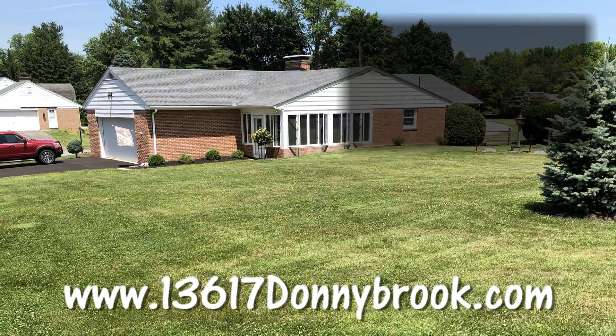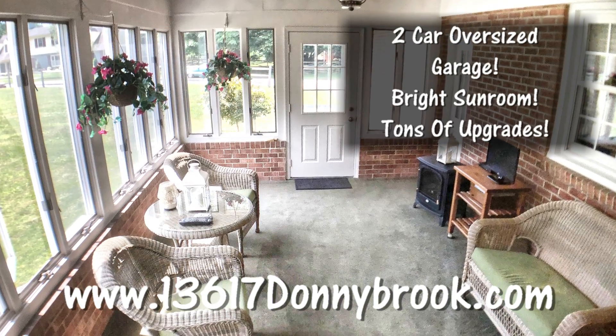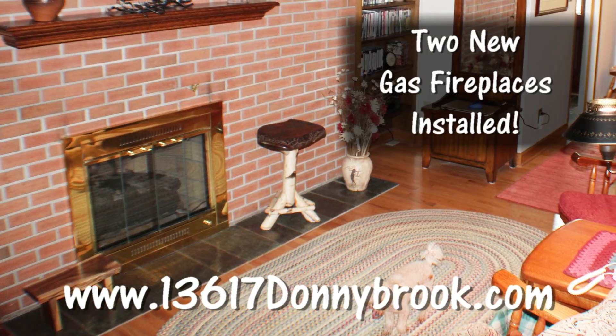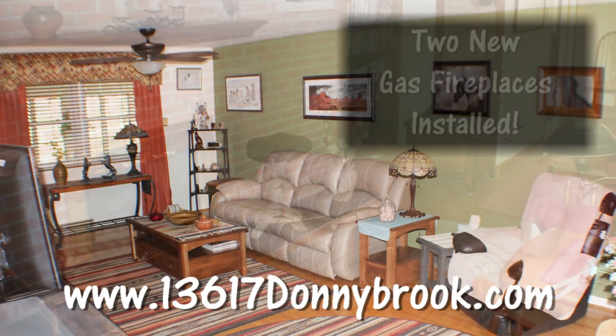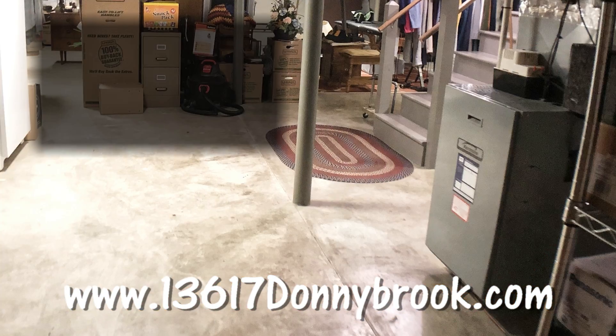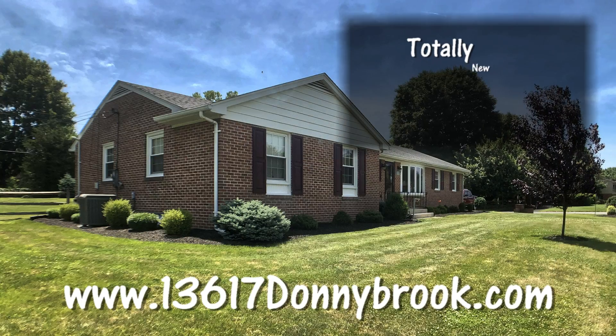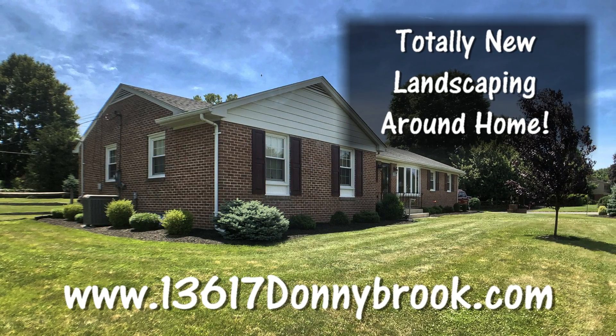This spectacular home has an oversized two-car garage, a bright sunroom, and many more upgrades. The cellar had two new gas fireplaces installed, new lighting throughout the home, and new ceiling fans. A newer heating system has been installed with a backup oil system, and there is new landscaping around the entire home.